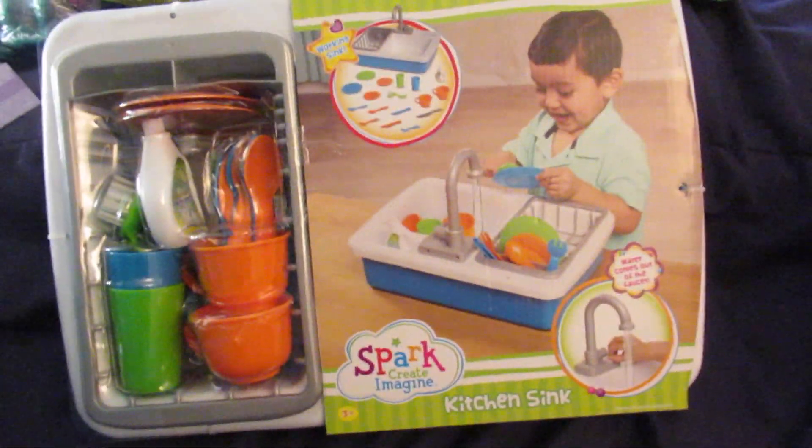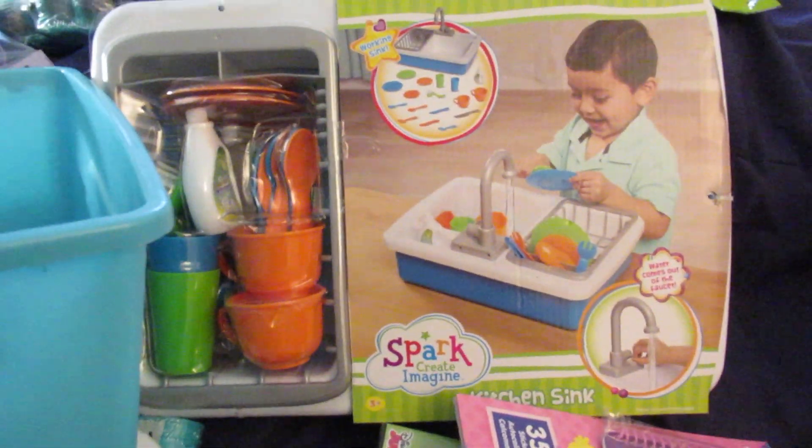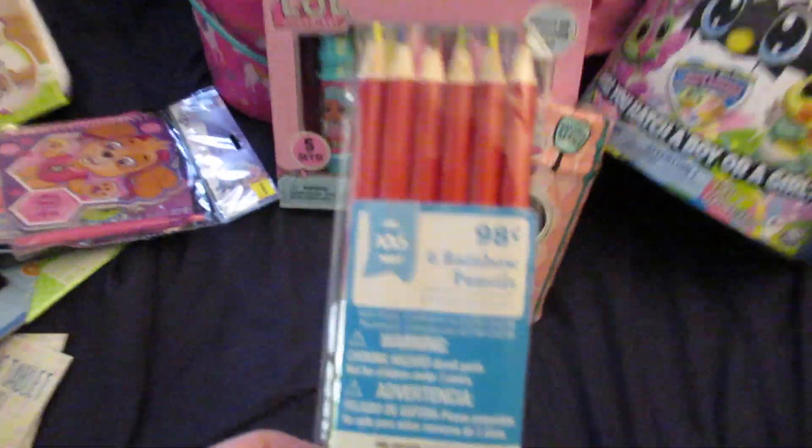She's also getting a Spark kitchen sink — I wanted to get it for Christmas but couldn't find it anywhere, so I picked it up and I'm giving it to her for Easter. I also have a six-pack of rainbow pencils that I'm going to split between the two younger kids.